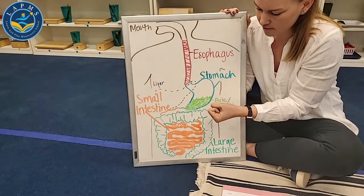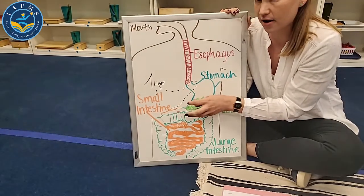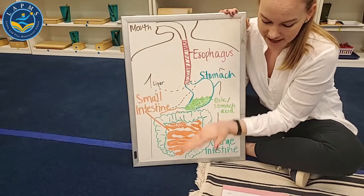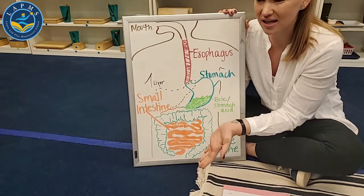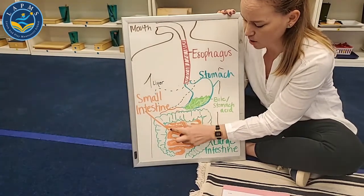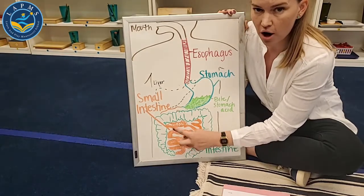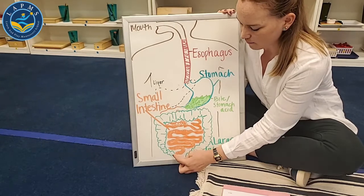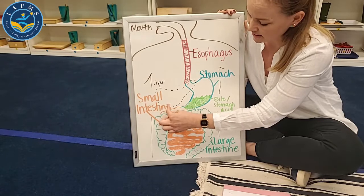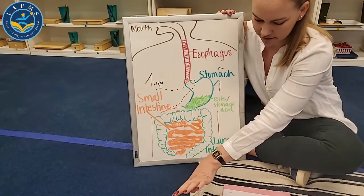After our food is in our stomach and gets broken down into smaller pieces, it goes to the small intestine first — wiggling all the way through — and then it finally makes its way to the large intestine and all the way out of your body.